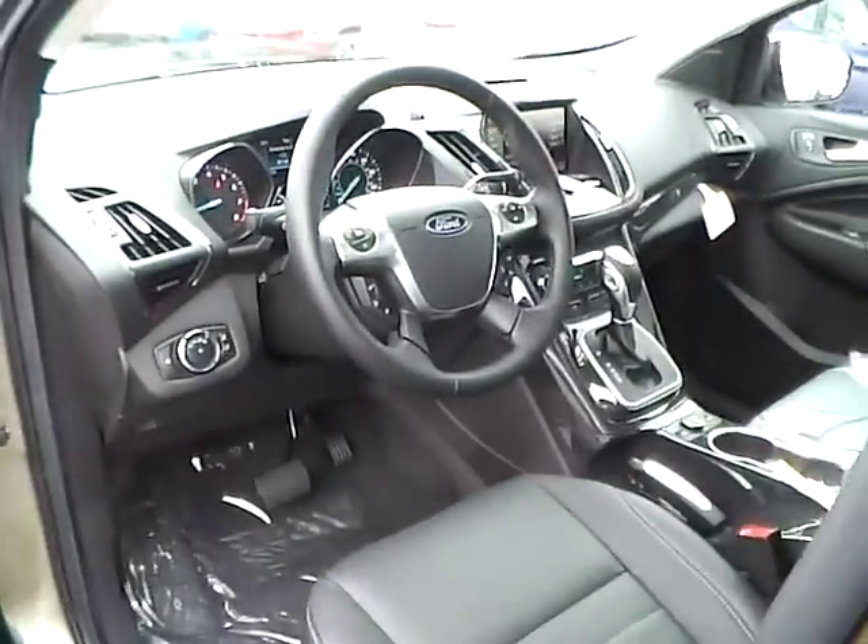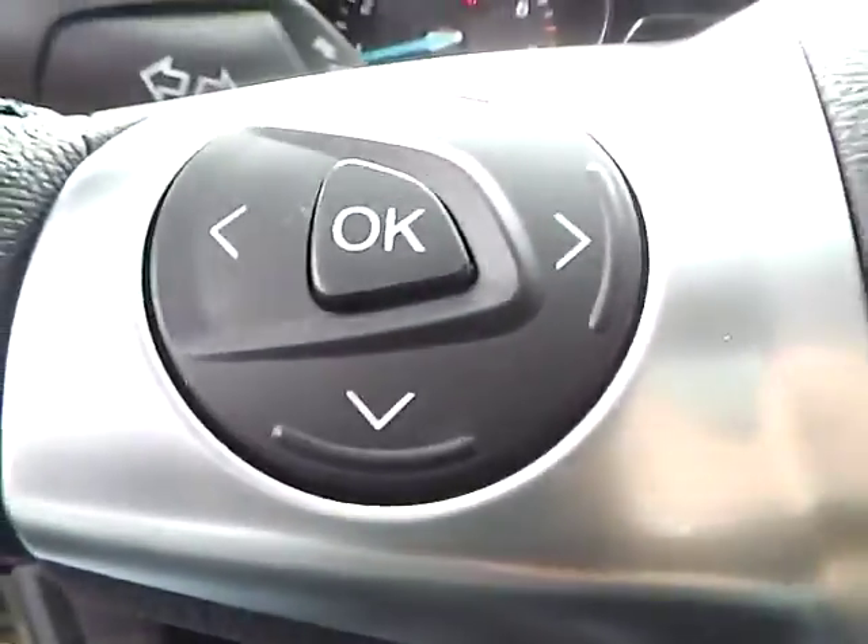We also have a multi-function steering wheel with cruise control, audio controls, and Bluetooth connectivity.